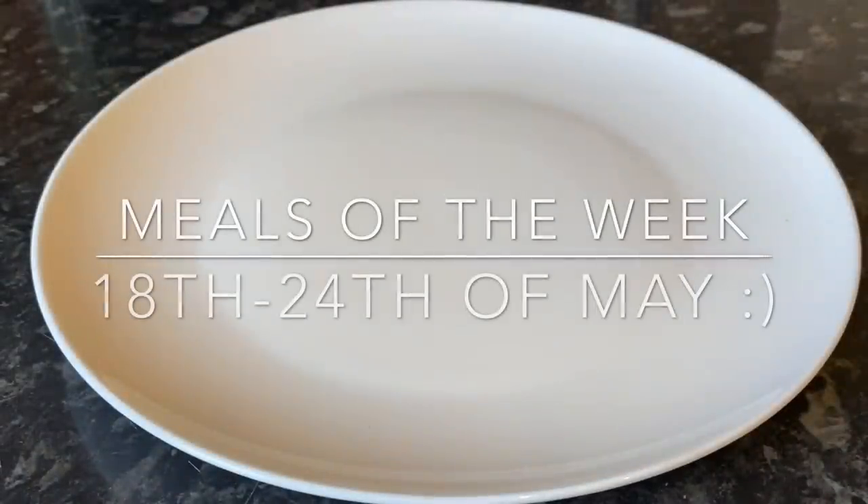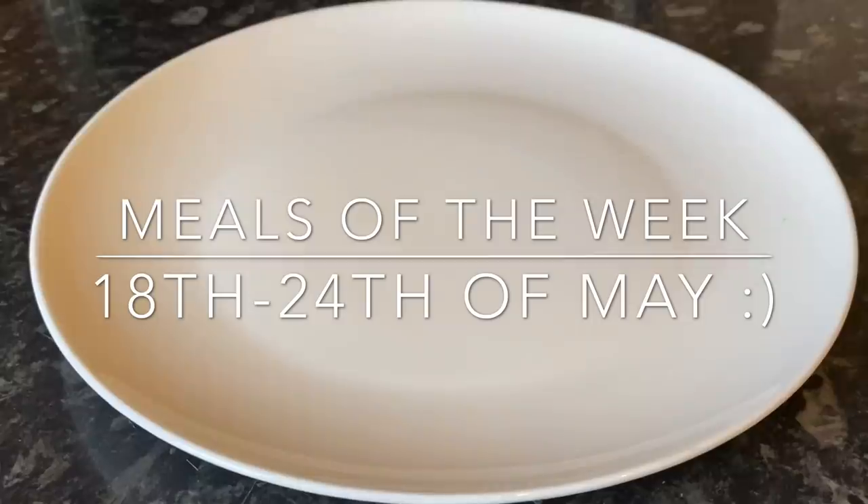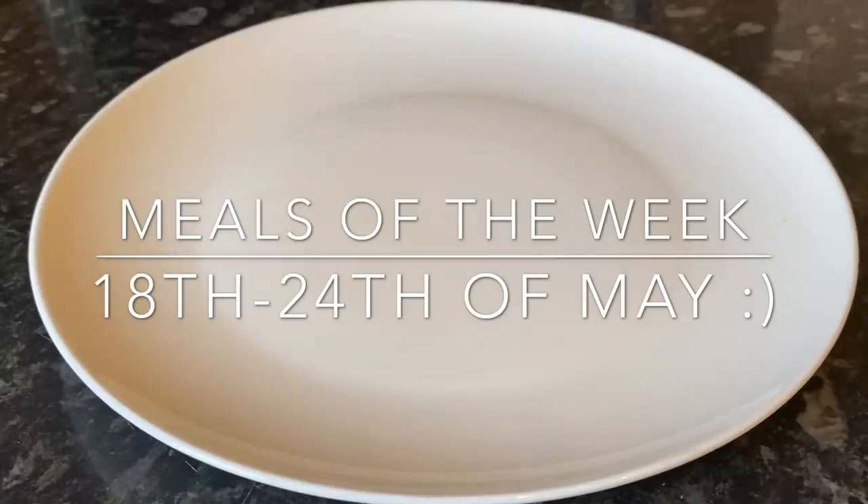Well, good evening everyone, how are you? I hope I find you all very well indeed and you're all safe and managing to cope just now with everything that's going on. A very warm welcome back to Meals of the Week this week. If you're new and not normally here, this is our family meals of the week. My name is Cheryl and this is What's for Tea, so thank you very much for deciding to pop over and join me.